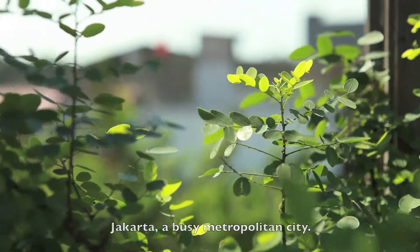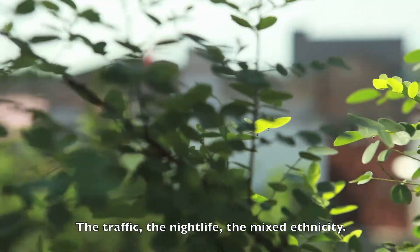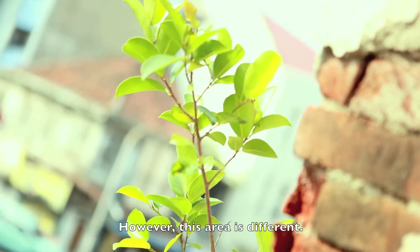Jakarta, a busy metropolitan city. The traffic, the nightlife, the mixed ethnicity. However, this area is different.